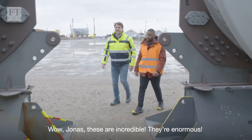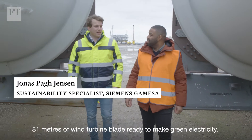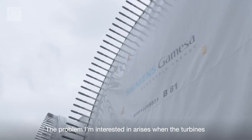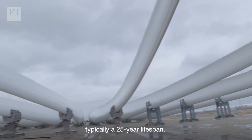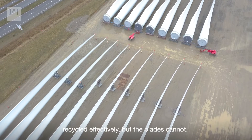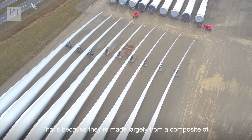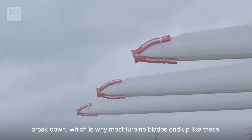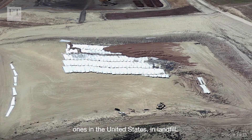The problem arises when the turbines stop making green electricity at the end of what's typically a 25-year lifespan. About 85% of a wind turbine's mass can be recycled effectively, but the blades cannot. That's because they're made largely from a composite of epoxy resin and glass or carbon fiber that's incredibly difficult to break down, which is why most turbine blades end up like these ones in the United States in landfill.